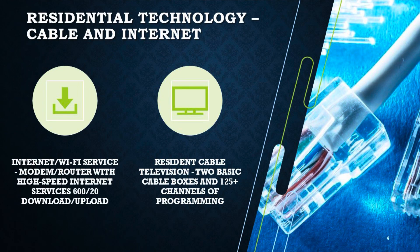Let's start with the residential technology — cable and internet. We are currently in negotiations with Spectrum. Caesar is doing a great job for us there at Spectrum to get us what we want in our residences. We have internet Wi-Fi service, and your modem and router that provide internet in your actual units. We are increasing speeds: we're currently at 100 download and 20 upload, and we're going to be going up to 600 download and 20 upload. You should see a significant difference in your speeds.